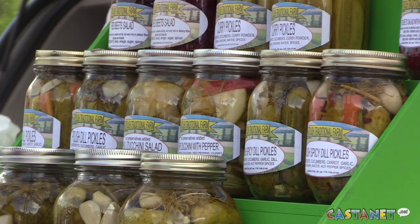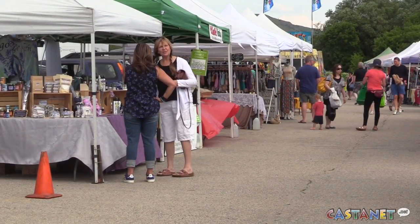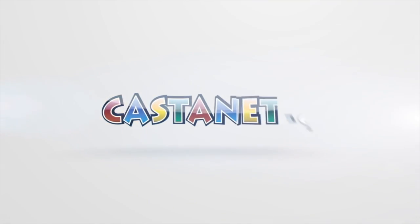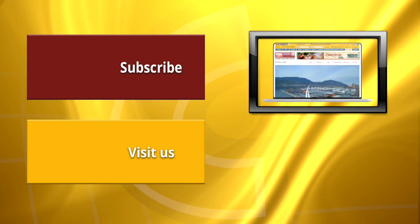Vendors have to have a creative or manual process in their product. Castanet News, I'm Darren Hanchu, getting some fresh produce in Vernon.